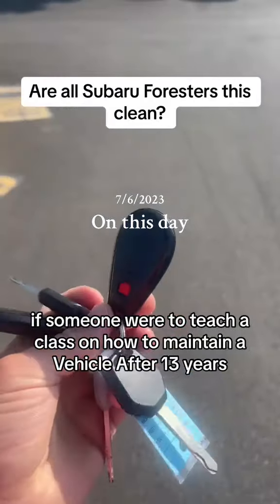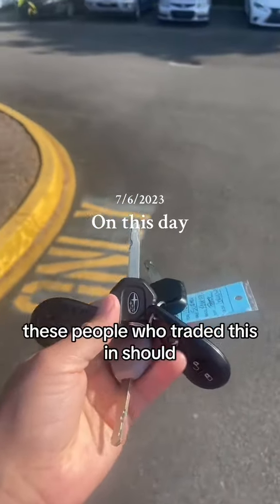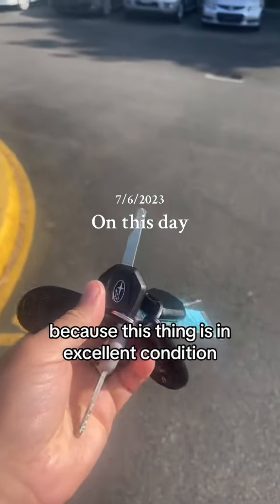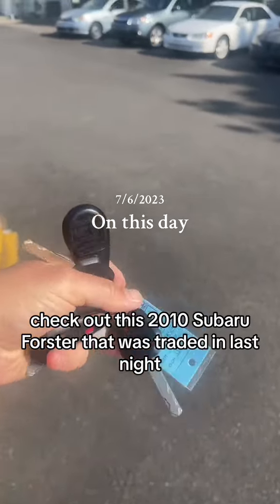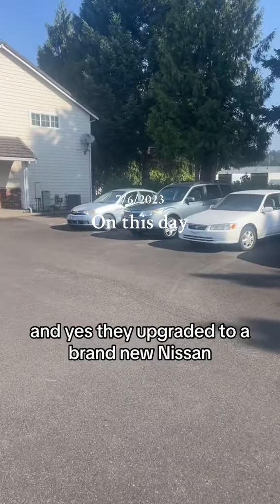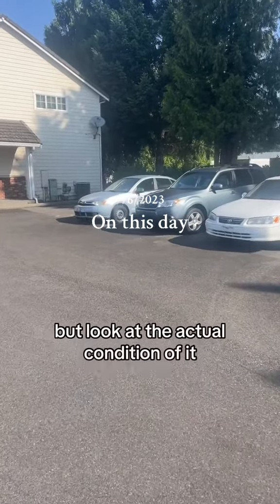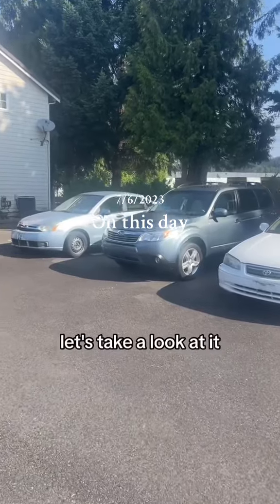If someone were to teach a class on how to maintain a vehicle after 13 years, these people who traded this in should, because this thing is in excellent condition. Check out this 2010 Subaru Forester that was traded in last night — they upgraded to a brand new Nissan, but look at the actual condition of it. Everything is clean and nice. Let's take a look at it.